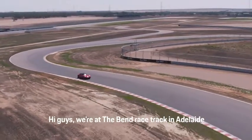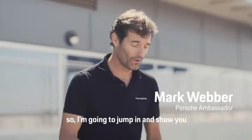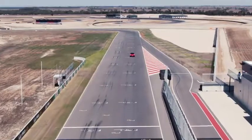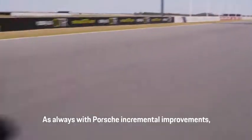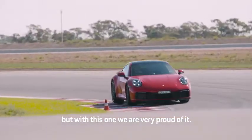Hi guys, we're at the Bend Racetrack in Adelaide for the new 992 launch for Porsche here in Australia. I'm going to jump in and show you some key features of this new 911. As always with Porsche, incremental improvements, but with this one we're very proud of it.